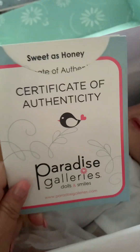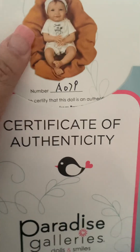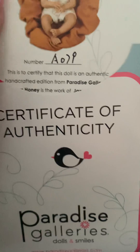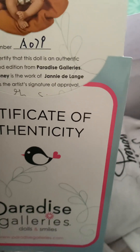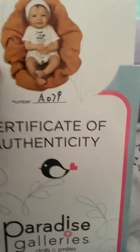Look what a beautiful baby. The name of this baby is Sweet as Honey. The certificate number — I don't have all my fancy stuff today with me — it says 8079, I think that's a nine. And this beautiful Paradise Galleries doll is from Jenny DeLang. It's called Sweet as Honey.